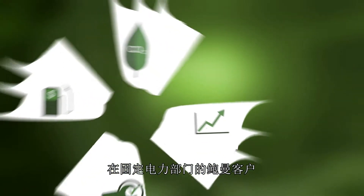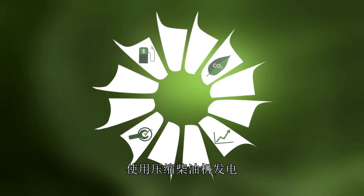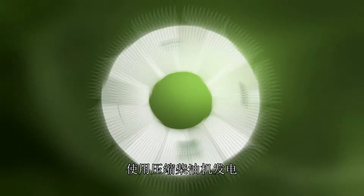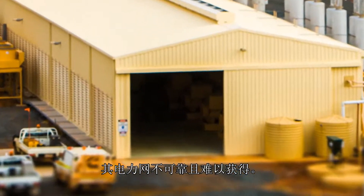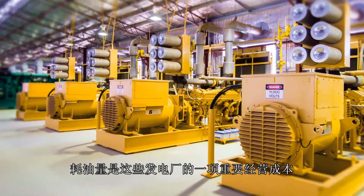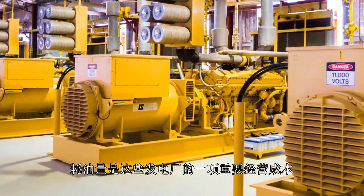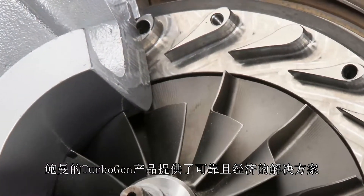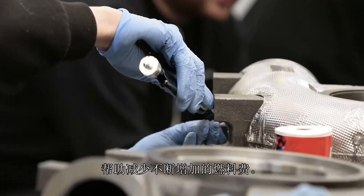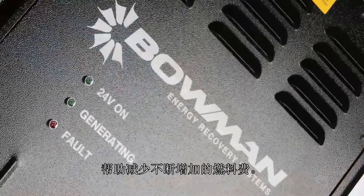Bowman's customers in the stationary power sector use diesel compression engines to generate electricity where a power grid is unreliable or unavailable. Fuel consumption is a significant operational cost of these power plants and Bowman's TurboGen products provide a reliable and cost-effective solution to help reduce ever-increasing fuel costs.